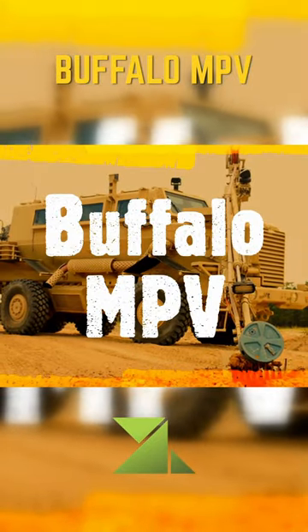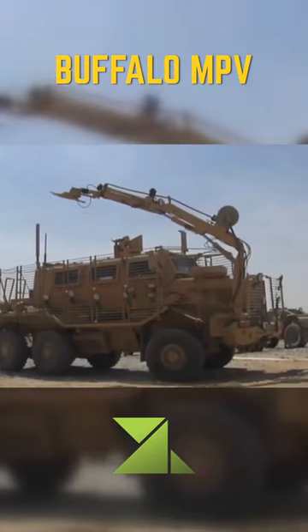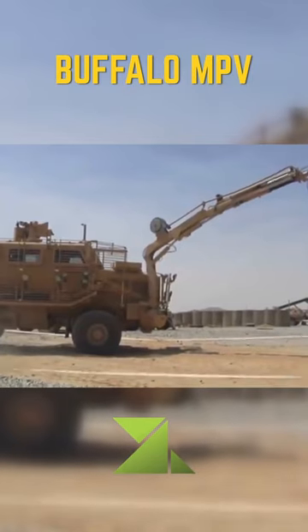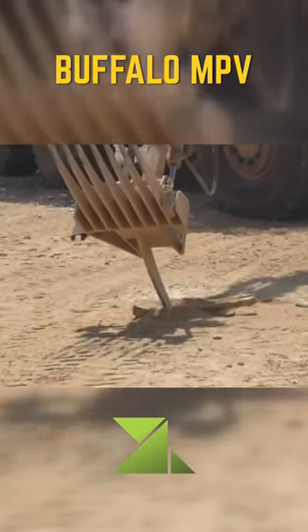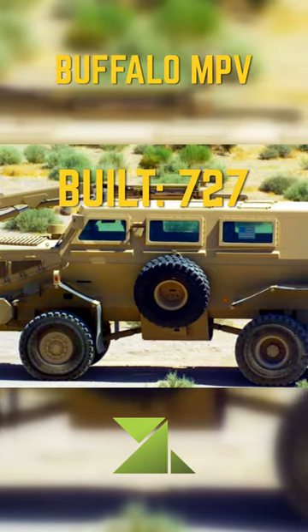The Buffalo MPV is a wheeled mine resistant ambush protected (MRAP) armored military vehicle built by Force Protection Division of General Dynamics. It is the largest vehicle in Force Protection's lineup, followed by the Cougar MRAP and the Ocelot light protected patrol vehicle (LPPV).